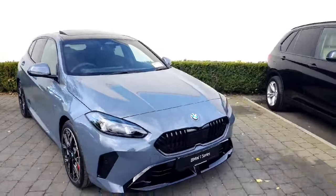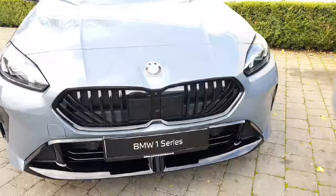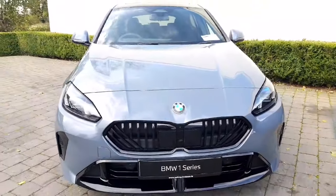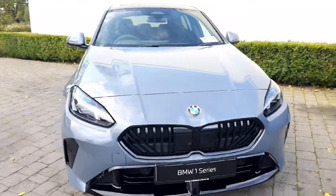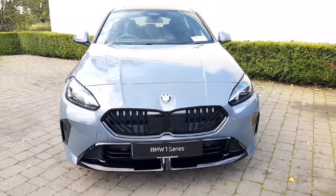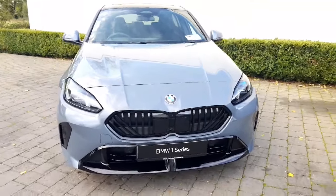At the front here you have your fully blacked out kidney grille with this gorgeous new design on it. Super impressive — it really stands out and it is so nice and sporty looking. Straight from the front you get that nice sporty feel, and it just looks unbelievable against that Storm Bay as well.